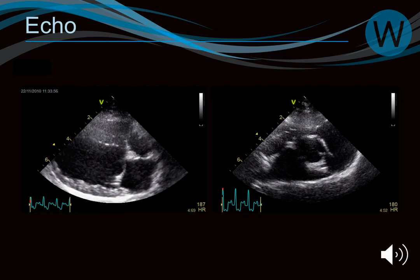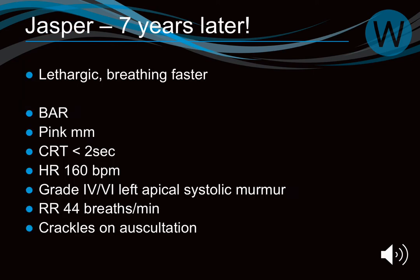Jasper's echo showed a normal left atrium, normal left ventricle for a Cavalier, with a slightly thickened valve — consistent with early mitral valve disease. He was monitored annually. Seven years later he returned with a grade 4 murmur, elevated heart rate at 160, elevated respiratory rate, and crackles on auscultation — classical signs of mitral valve disease progression. Radiographs showed a large cardiac silhouette with elevated cranial lobar bronchi and fluffiness around the perihilar region consistent with pulmonary edema.